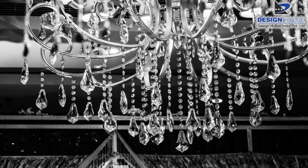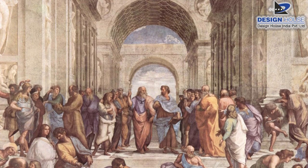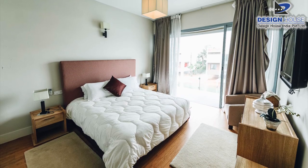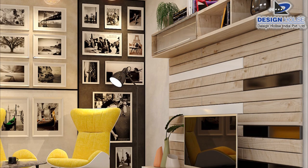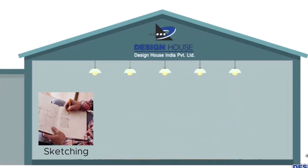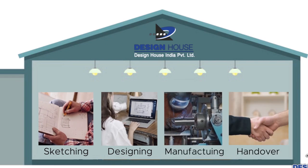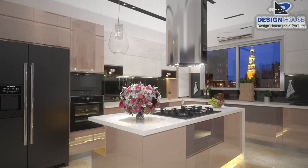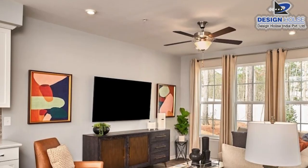Luxury home bade bade jhoomer aur mehengi painting lagane se nahi banta. Aap kam budget mein bhi apne ghar ko expensive look de sakte hain. Introducing Design House — providing all services under one roof, from office interior, retail shop, showrooms to house, kitchen and many more.